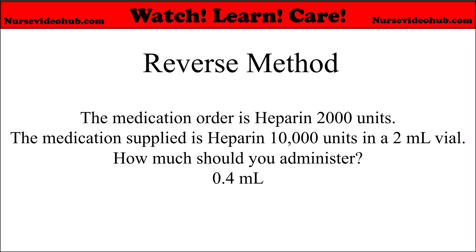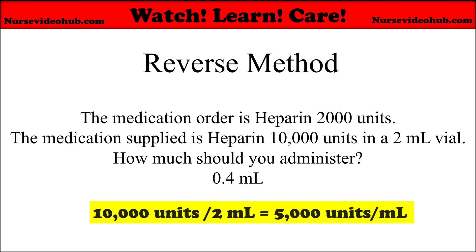Here's another example. The medication order is heparin 2,000 units twice daily. The medication supplied is heparin 10,000 units in a 2 milliliter vial. How much should you administer? The reverse check works most easily when the concentration is per one milliliter. So if the concentration is 10,000 units per 2 mL, how much is in one mL? 10,000 divided by 2 equals 5,000 units per one mL.